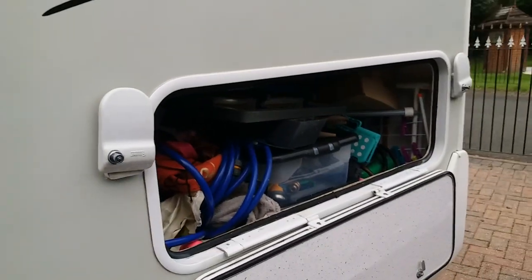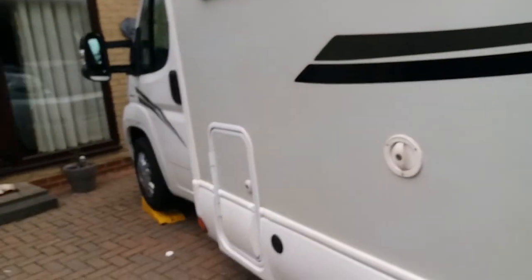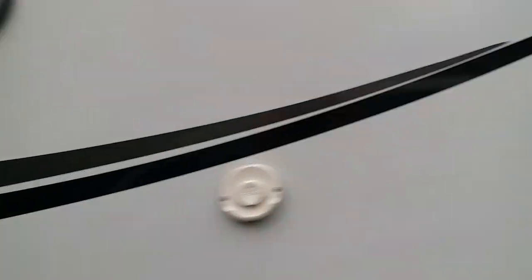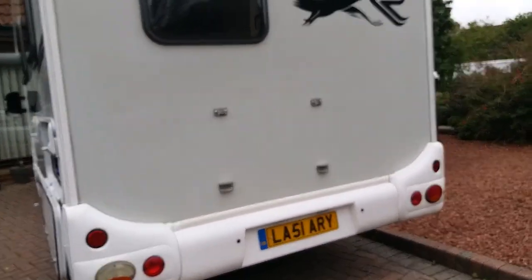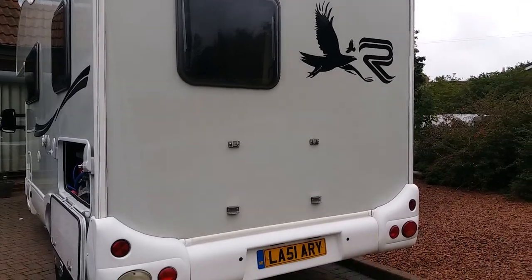Plenty of storage underneath the bed. The gas cupboard will hold two 11-kilo bottles. There's a bike rack for it — we've took it off but it takes five minutes to put back on.